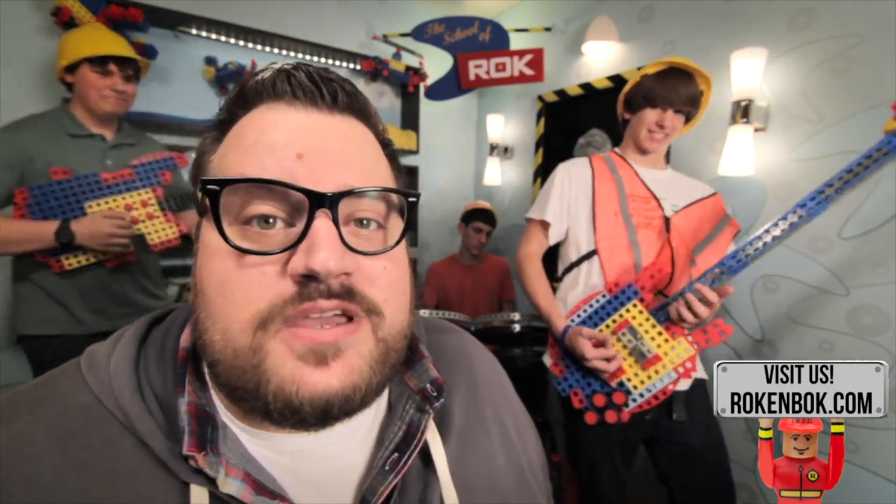Well, that does it for today. Thanks for watching. Hope you learned something about my favorite new building block. Make sure to like us on Facebook and subscribe to YouTube. Until next time, keep on rockin'!